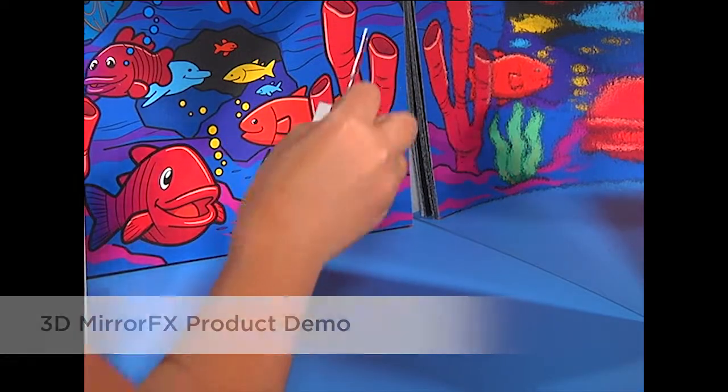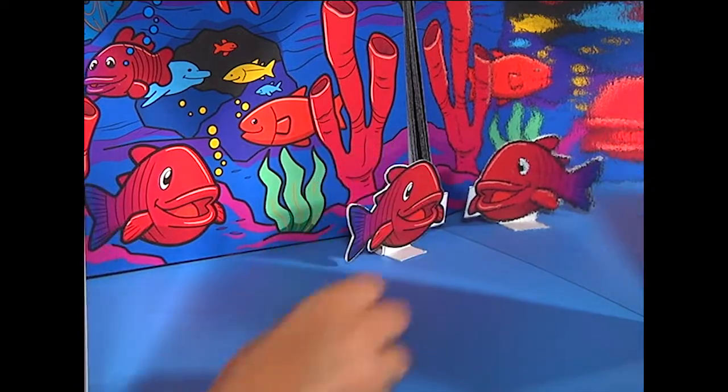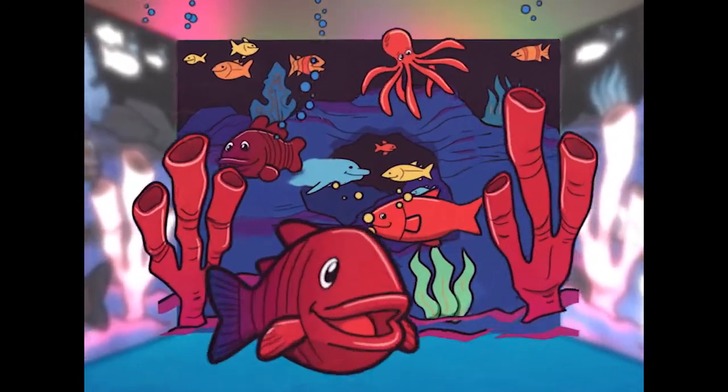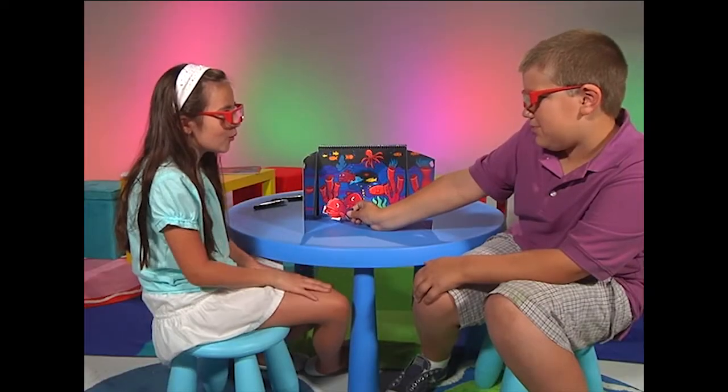Party under the sea with your new underwater friends. Set the scene with your imagination. Look at that amazing picture. Whoa, that's so cool.